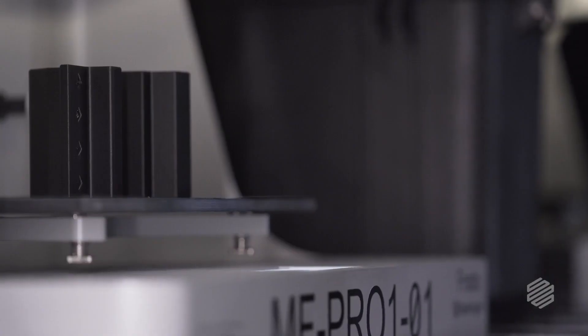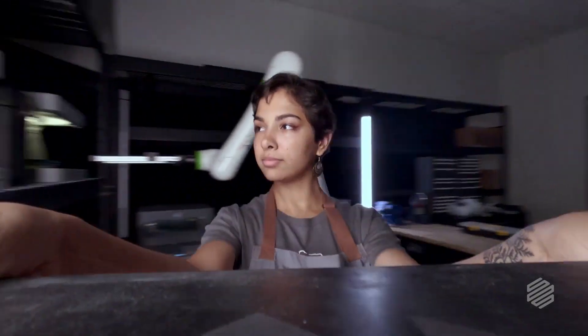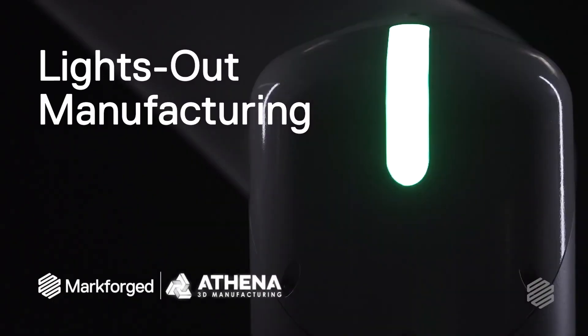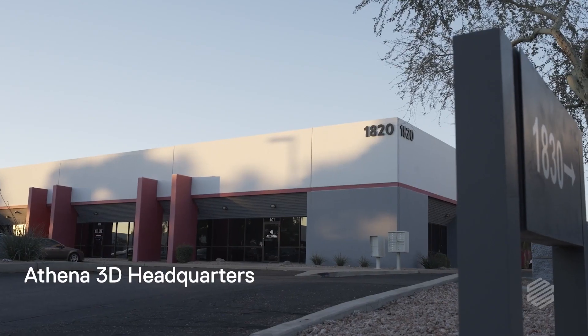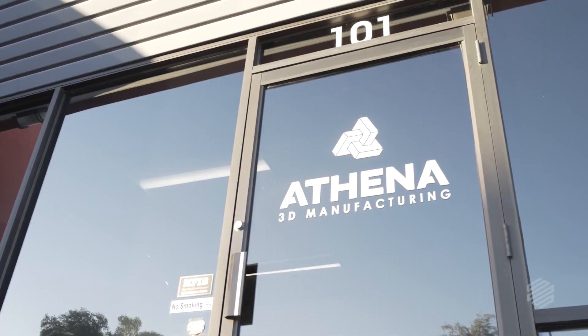Athena is an additive manufacturing service bureau where we print parts on demand as our customers request them from us.